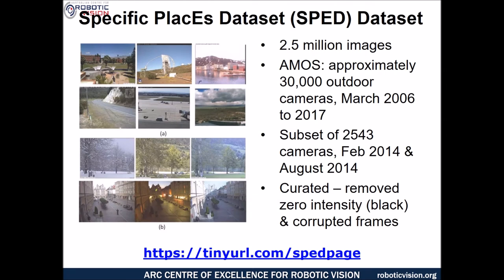Deep networks are notorious for needing a lot of training data, so for this work, Zetau cultivated, at great expense, a 2.5 million image dataset specifically for training systems for place recognition. This was a subset of the much larger AMOS dataset, and had all useless or corrupted images curated and removed in order to create a clean training dataset.